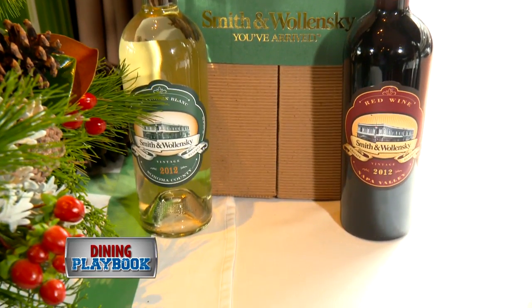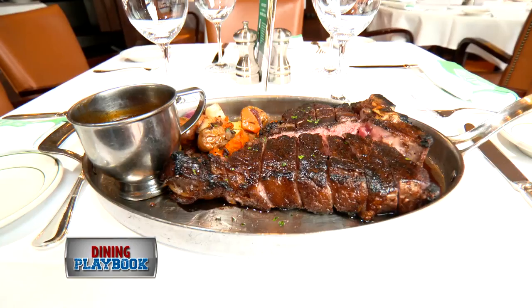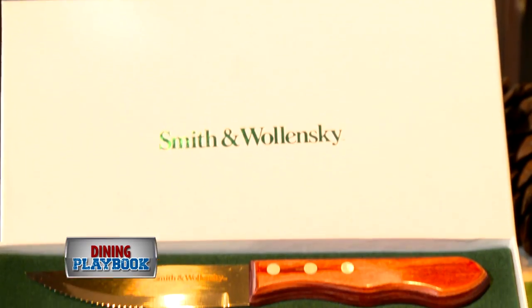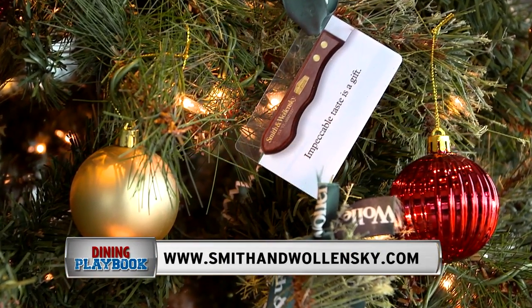You may want to pair all this with one of their award-winning wines. And for those who want to gift the Smith and Walensky experience, USDA prime steaks, specialty wine, custom steak knives, and gift cards are all available online and in stores to purchase — just in time for the holidays.